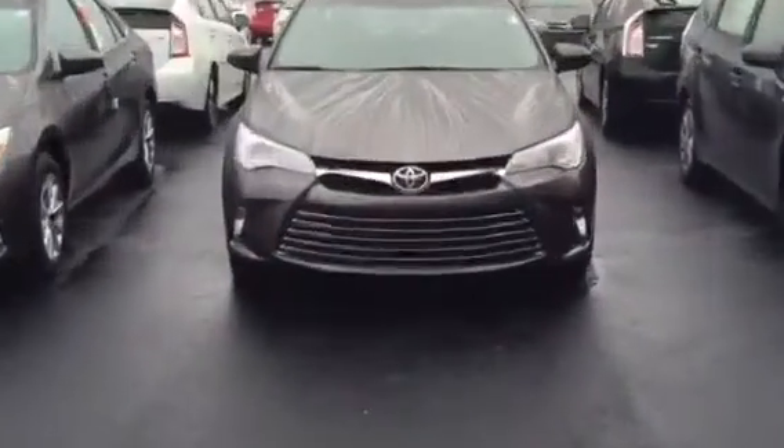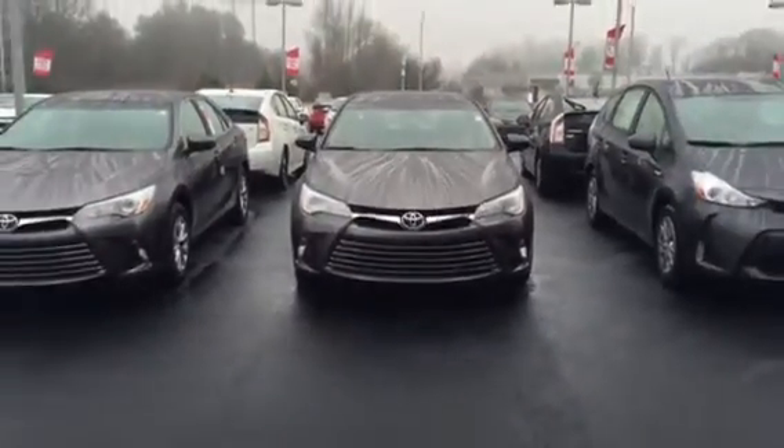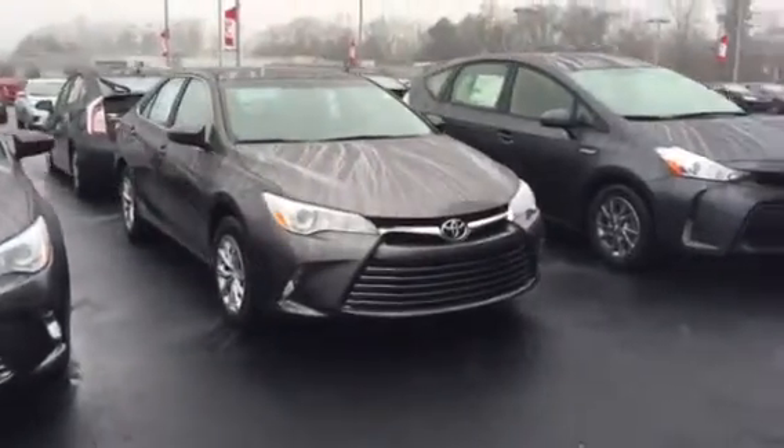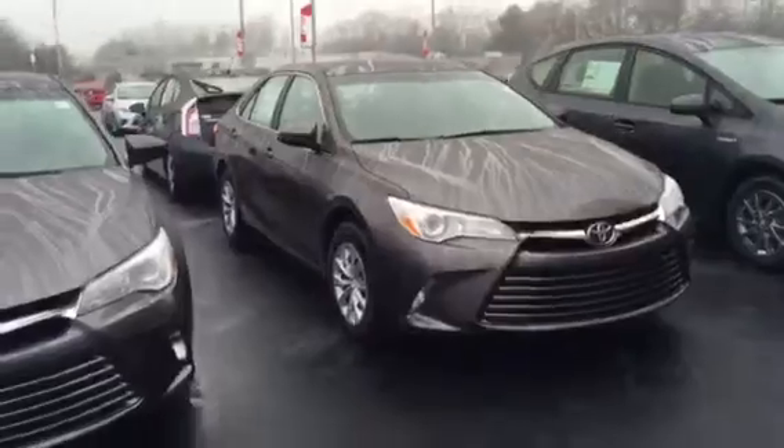If you noticed here, the grille is completely redesigned — really good look to it. Going around the sides, it's a lot sleeker looking Camry, more rounded, and has a really aggressive look to it.